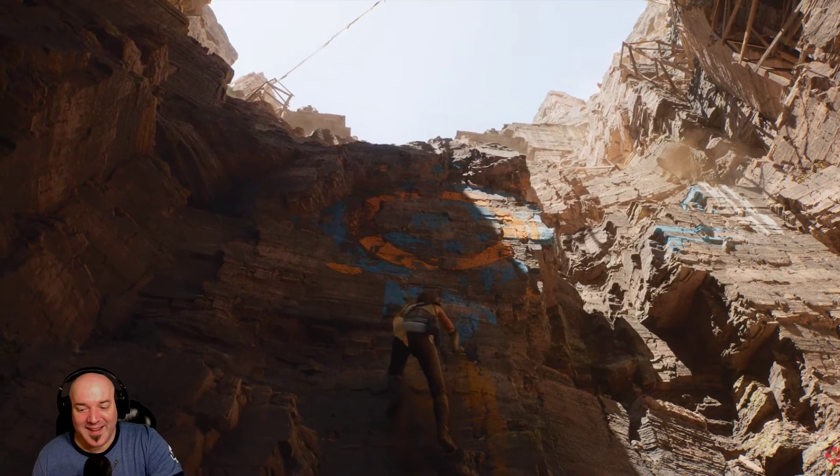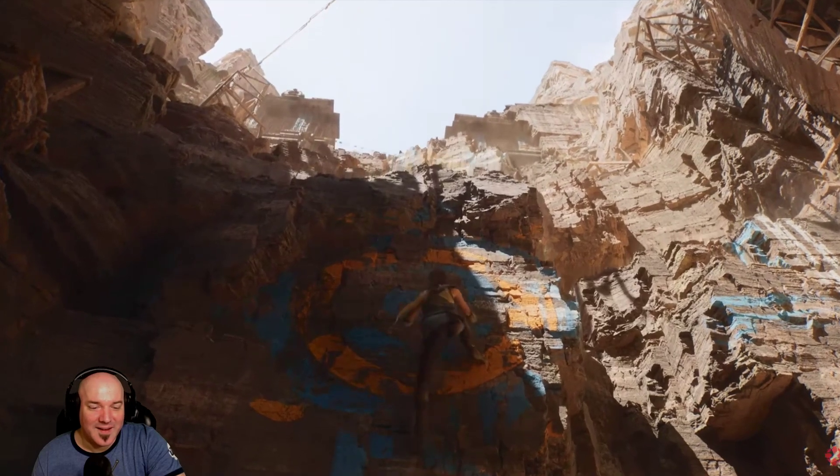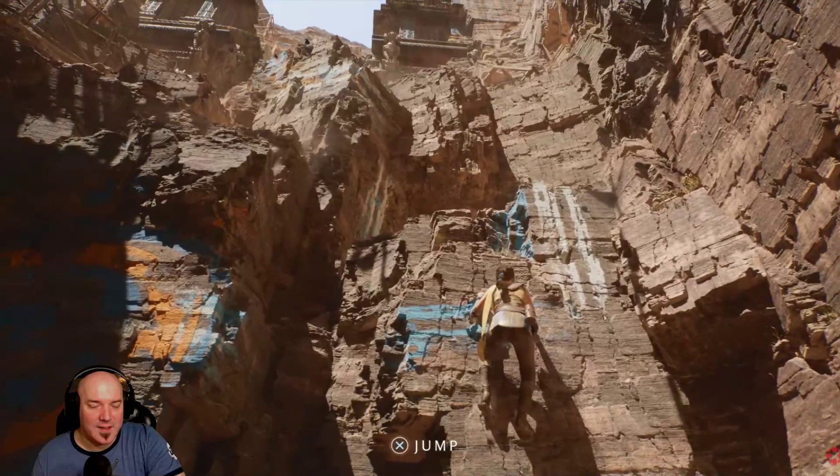On our Chaos physics system, we're using it to accurately simulate the rigid bodies of the falling rocks and the cloth of her scarf. The shadowing is fantastic.